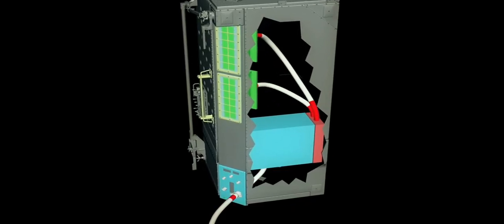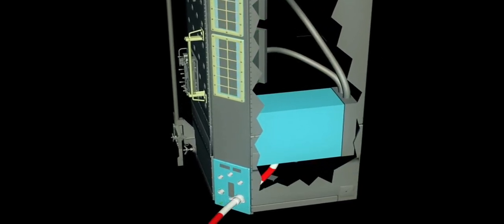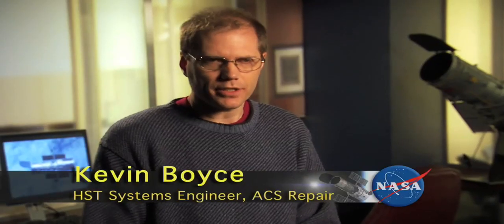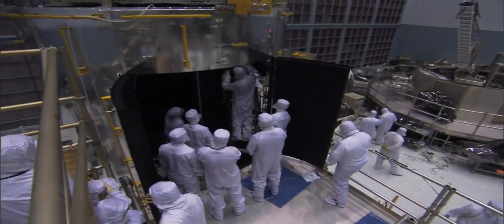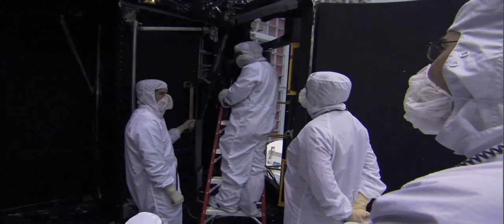We were pretty far along on STIS, and then ACS failed — that was really late in the game. What failed is a power supply. In the ACS there were two power supplies, one redundant set. One of them failed, they switched to the other side, and the other one then failed. So there was not much time, but it was decided to see if we could come up with a fix for it.